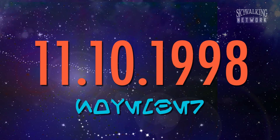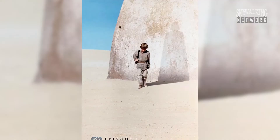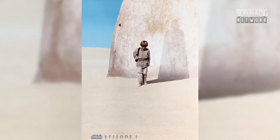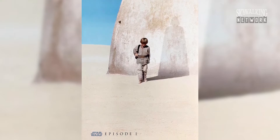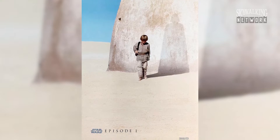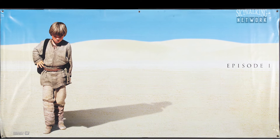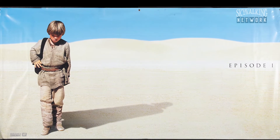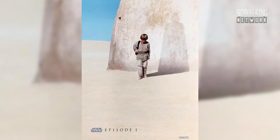On this day, November 10th in 1998, the teaser poster for Star Wars Episode I is unveiled at movie theaters in the United States. This minimalist design includes a young Anakin Skywalker as he casts a shadow of Darth Vader. Two different versions of this poster were released: a long banner that has Vader's shadow spread across the desert floor, and the one-sheet poster that has the shadow on a sand hut.